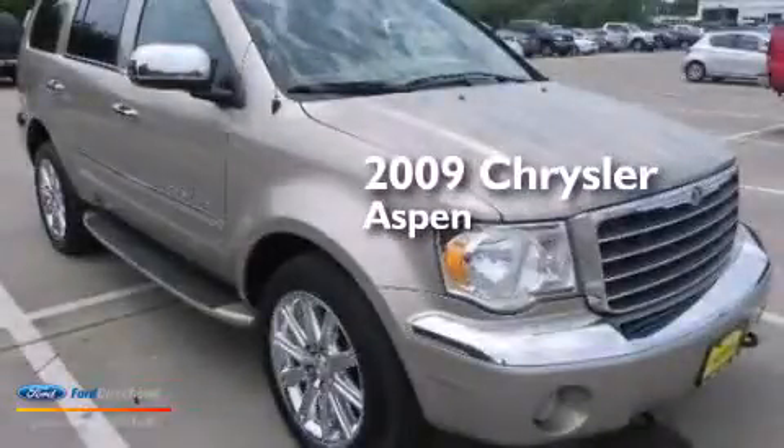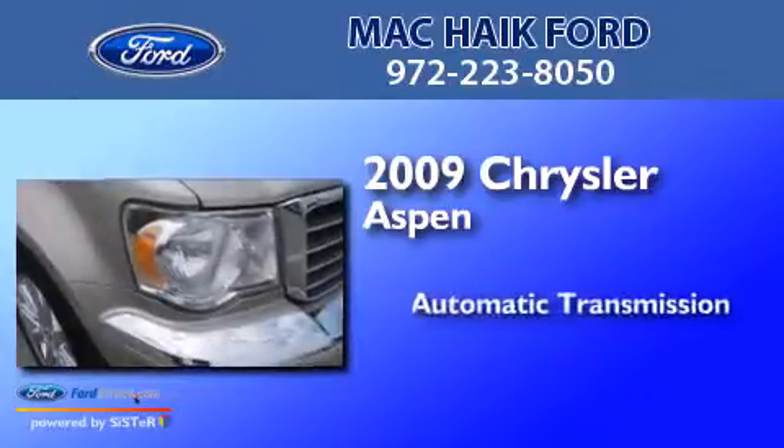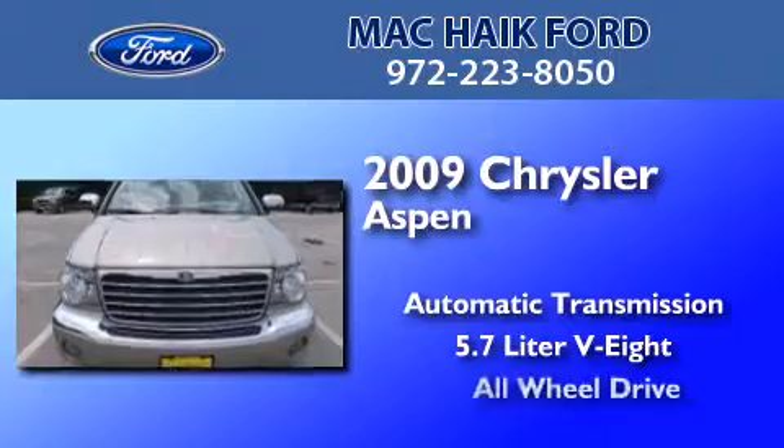This is a 2009 Chrysler Aspen. This SUV has an automatic transmission, a 5.7 liter V8, and all-wheel drive.